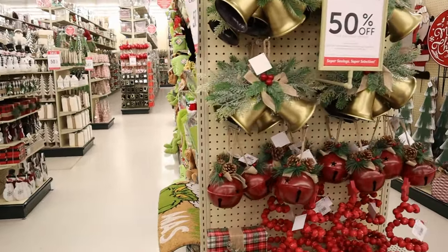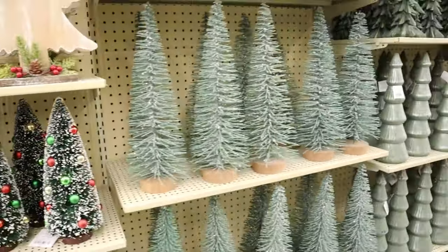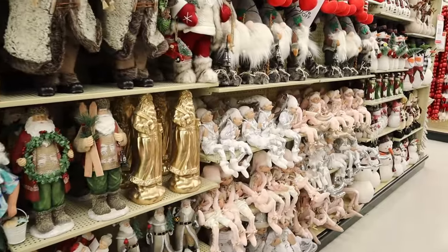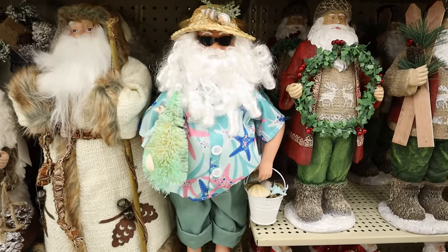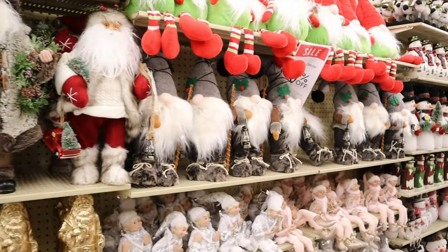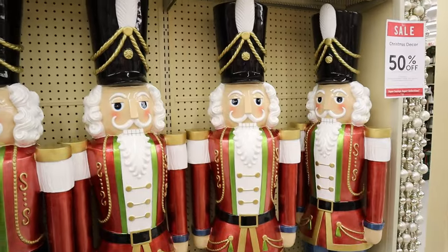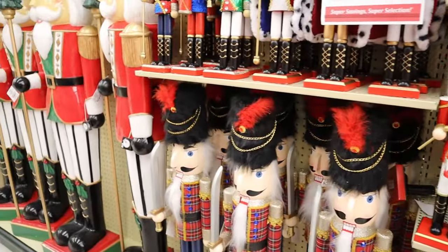Jingle bells and sleigh bells — just wonderful things. All kinds of bristle trees and different glass. Here are some more of the white trees. A staggering amount of Santas — here's Florida Santa! I think we saw him at the beach this year hiding out. Love the bigger nutcrackers — here's your classic crackers in uniform.